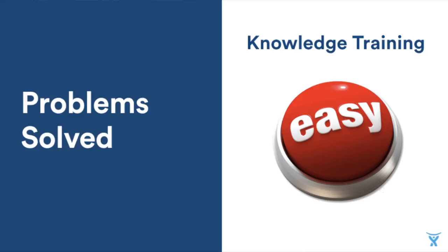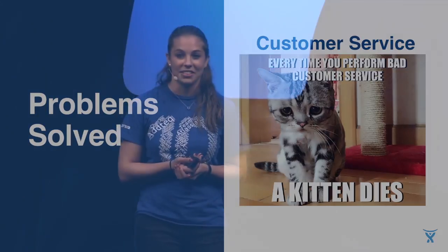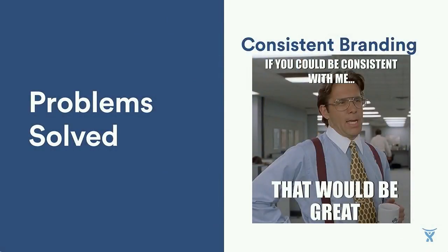So some of the problems that we solved with our hack. Knowledge training: when you have a large group of employees in a very large organization, it's very important to have that knowledge passed along to everybody equally — and with our hack, it does that. With customer service, with our hack you're able to get quality customer service all the time. And consistent branding: when you give quality customer service and increased knowledge, you're able to get consistent branding across all of your organizations.